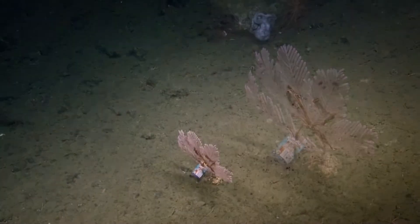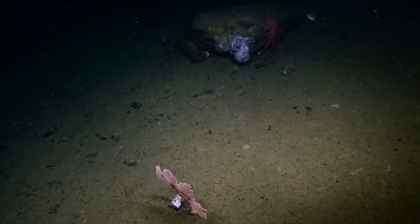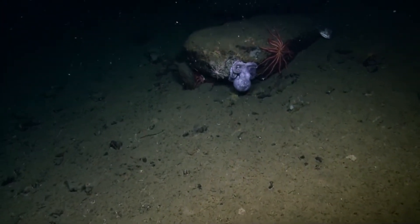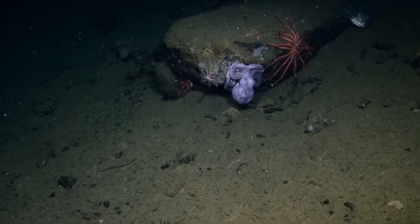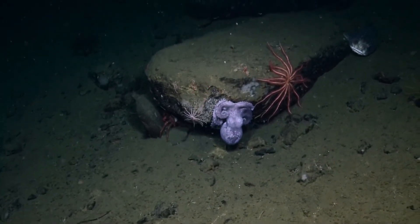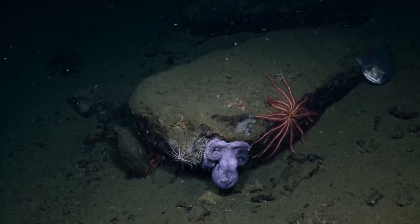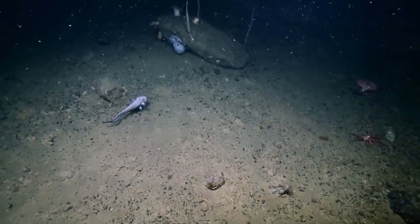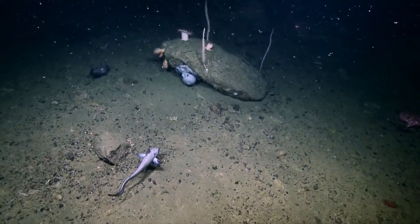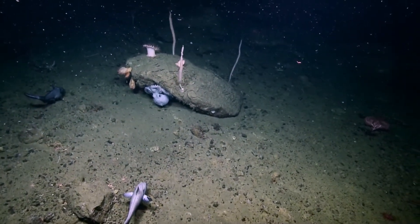Yeah, there's another octopus in the back there with a bob sculpin and crinoids. Every shot is like greatest hits. And a crab. It's a very big octopus compared to the other ones we've been seeing. That's a nice angle on the fish.